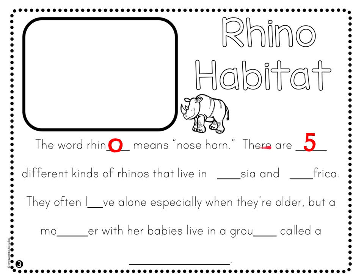There are five — you can write a five on this handwriting line — there are five different kinds of rhinos that live in Asia and Africa. Use a capital A for Asia and another capital A for Africa.